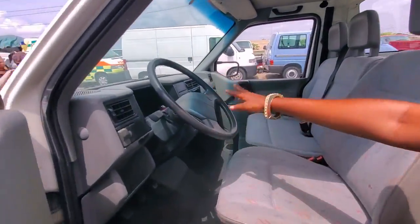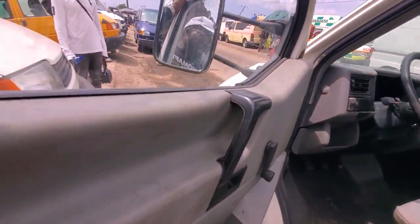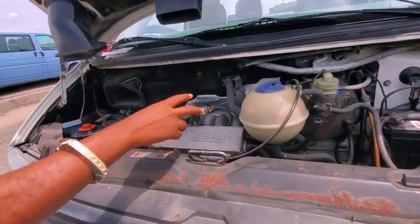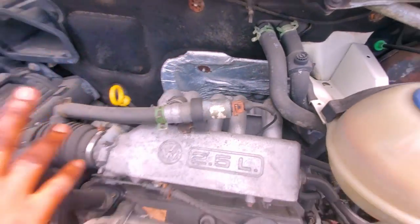Look at the driver's seat, look at the gear — it's manual drive. Look at the interior, very neat fabric. Let's take a look at the engine. This is the engine and it's five cylinder — one, two, three, four, five. Very neat.